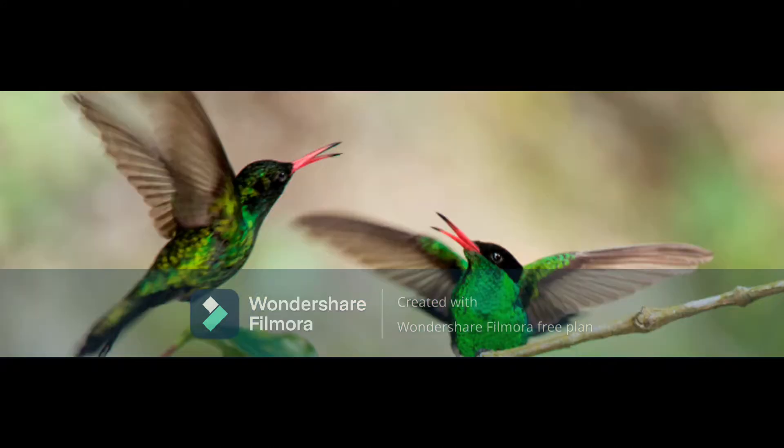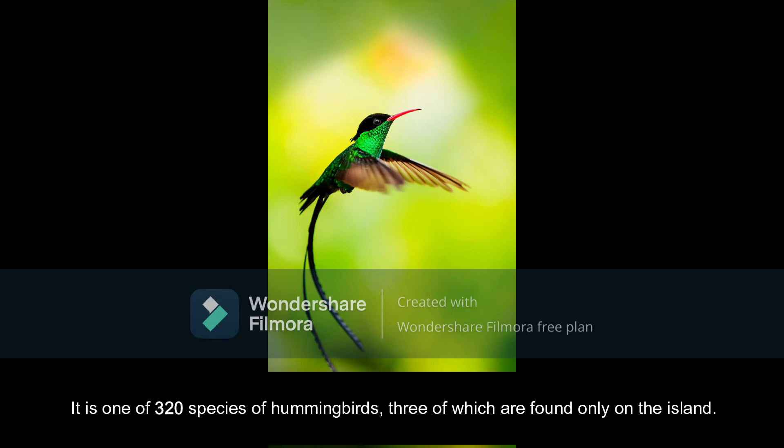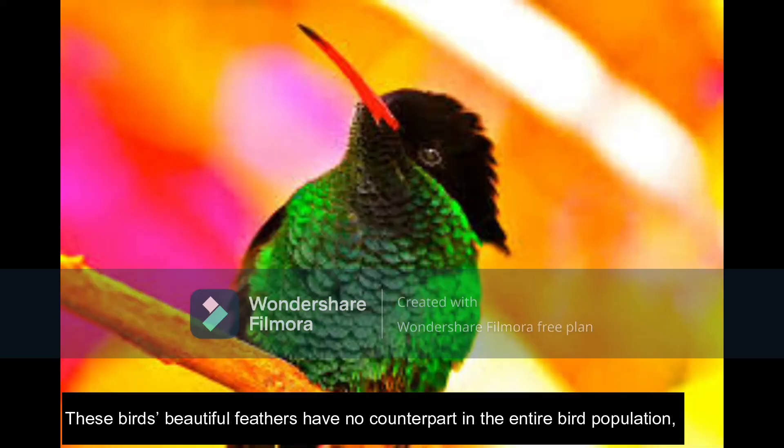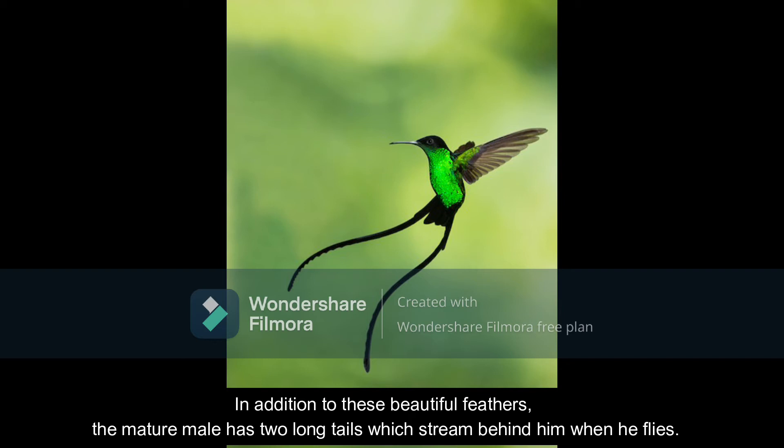The Doctor Bird, also known as the Jamaican Swallowtail Hummingbird, is the national bird of Jamaica. It is one of 300 species of hummingbirds, three of which are found only on this island. The bird's beautiful feathers have no counterpart in the entire bird population and they produce iridescent color characteristics only found in that family. In addition to these beautiful feathers, the mature male has two long tails which stream behind him when he flies.